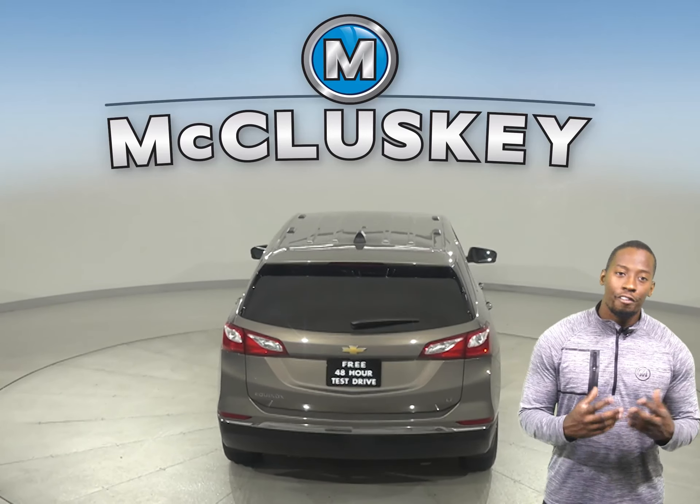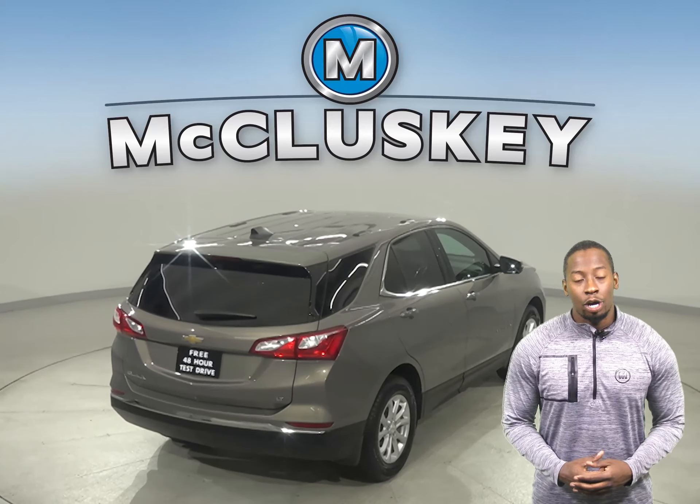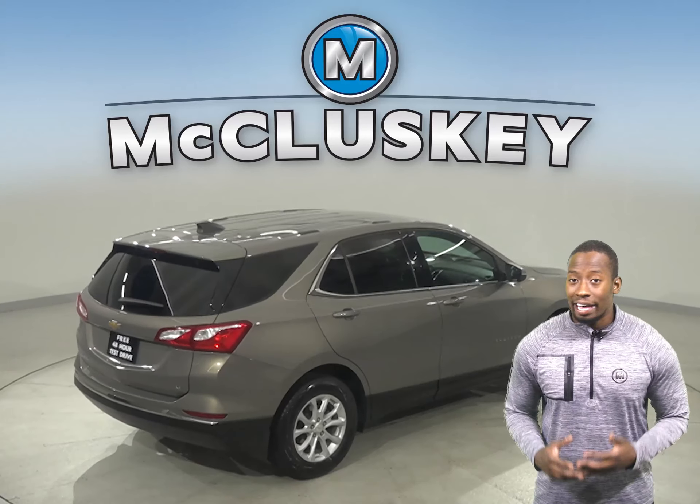There's a panic alarm, fully automatic headlights, and a security system. With brake assist, traction control, and ABS brakes, you'll have full control over this vehicle.